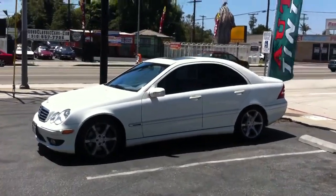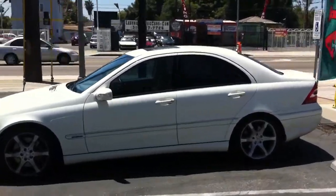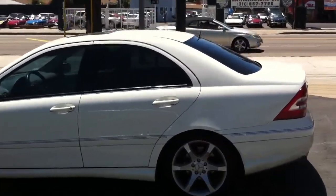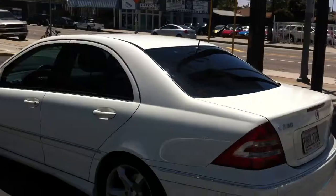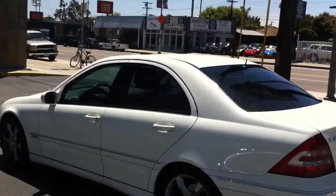What's up YouTube? Just got around to making another video. It's a 2005 Mercedes-Benz C230 compressor. We did a full tint job on this car — 20% in the rear, 30% on the front. Blocks out a full 99% of all UV rays.